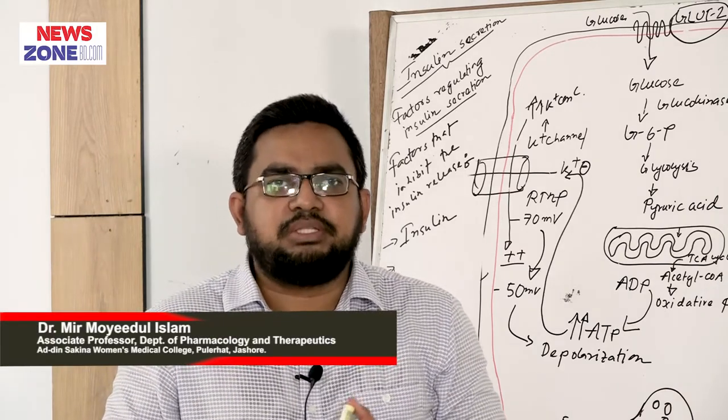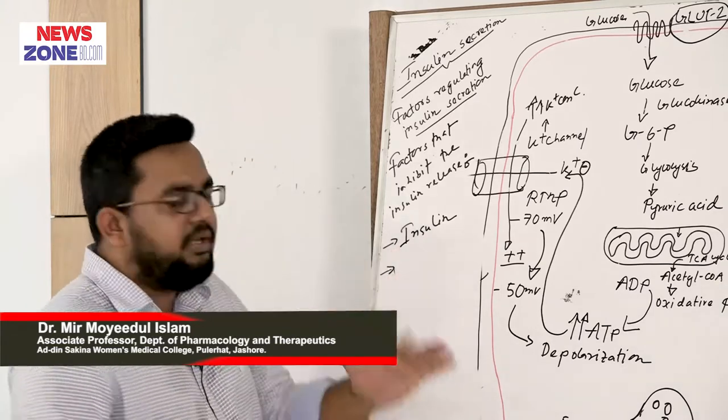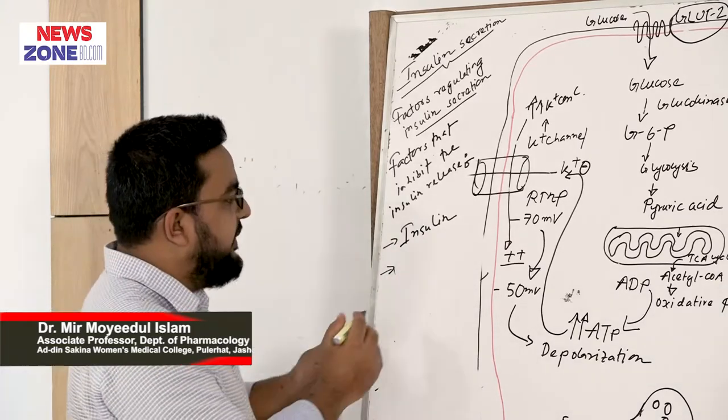When we use exogenous insulin from the outside, that exogenous insulin itself inhibits the insulin release from the pancreatic beta cell.